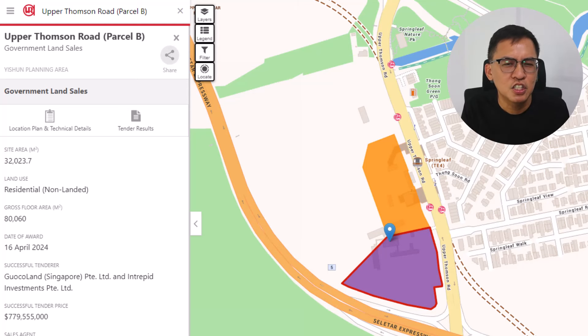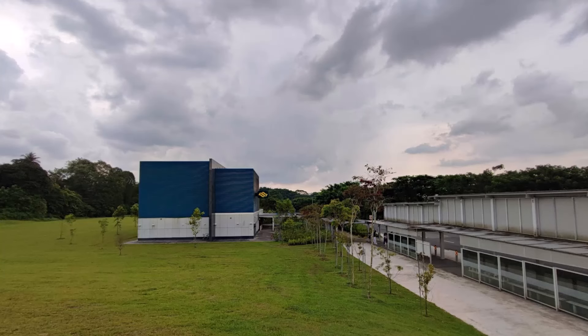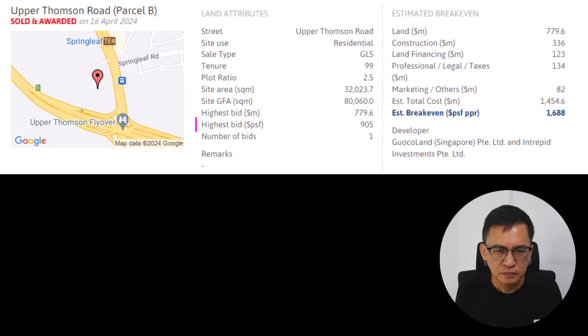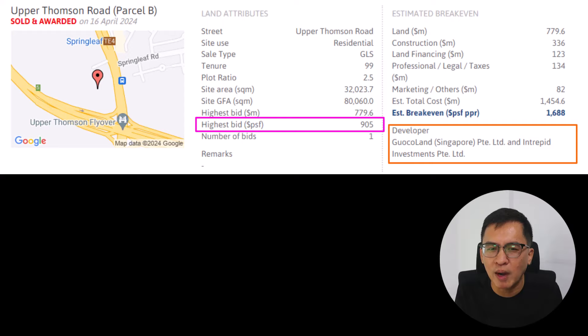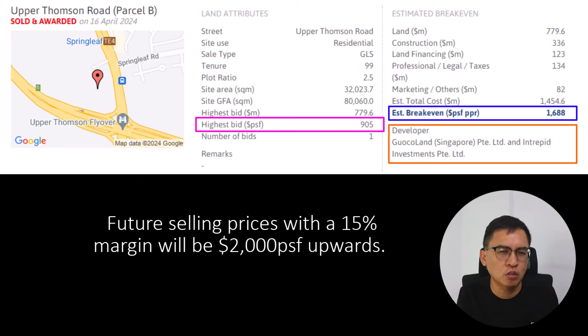Next, let's go to the GLS site along Upper Thomson Road, known as Passerby. This site is located next to Springleaf MRT Station along the Thomson Line. It is pretty remote — there isn't much there except for rural shophouses and eateries. This site can be redeveloped into 640 residential units with commercial on the first storey, including a childcare centre. Based on the only bidder's offer of 905 PSF PPR — comparable with land bids in the Lentor area — the developers are Guocoland and Intrepid Investment. The break-even cost is 1,688 PSF and the future selling price with a 15% profit margin will be 2,000 per square feet and above.